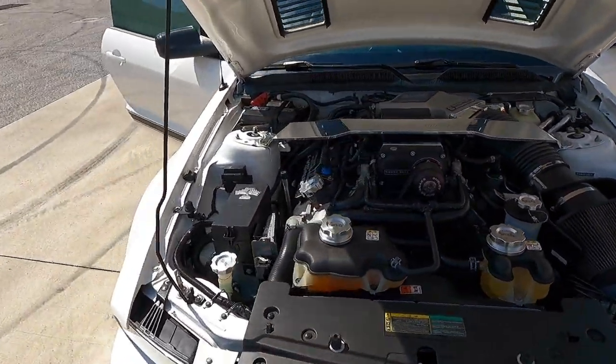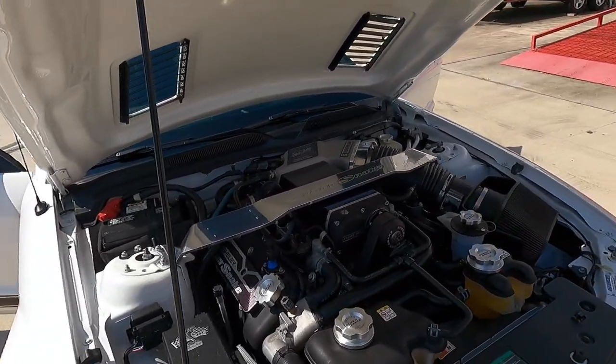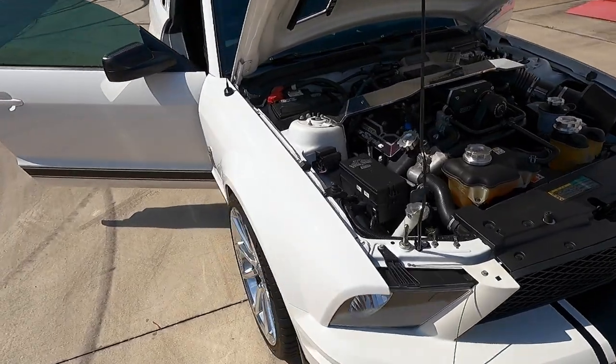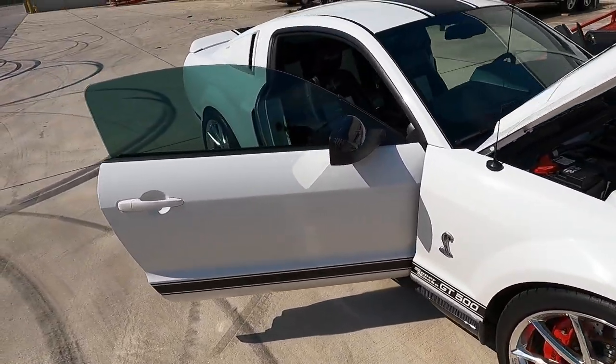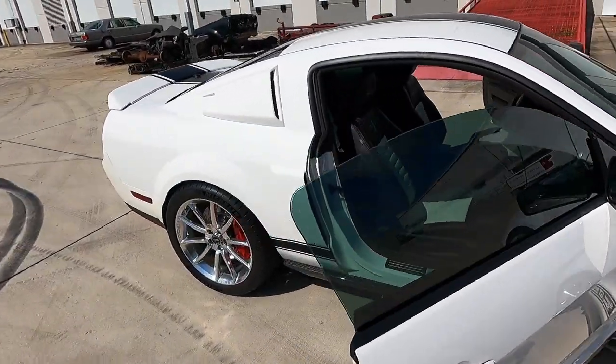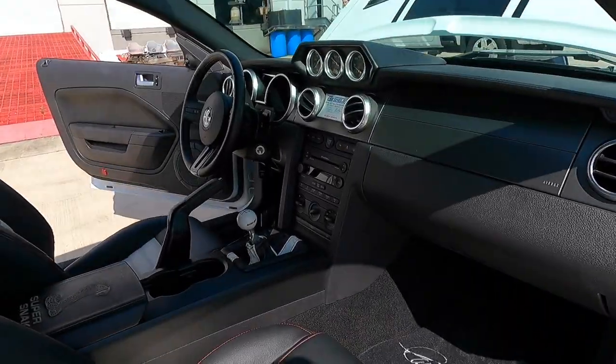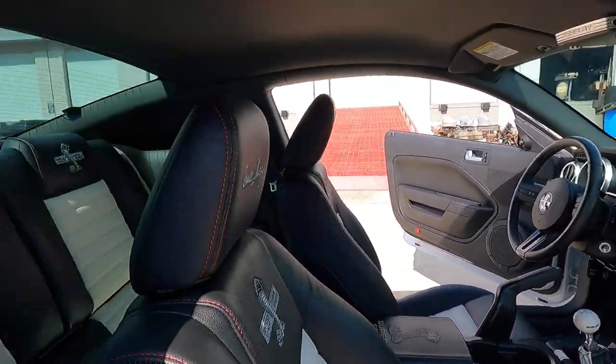I really like how it's got the K&N filter with Kenny Bell on it. There's a lot of detail in this car that you notice more and more as you walk around it. It's more than just a converted package — you can tell that at no point in its life was this a V6 Mustang. I actually had a V6 car of this era too, and this thing is just so far beyond the standard car.